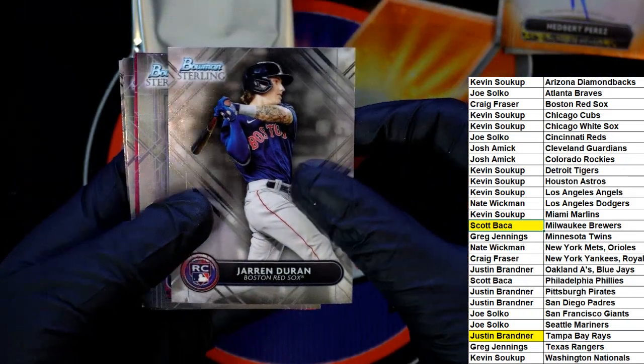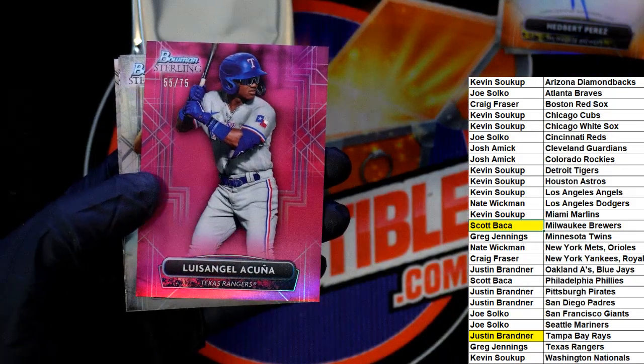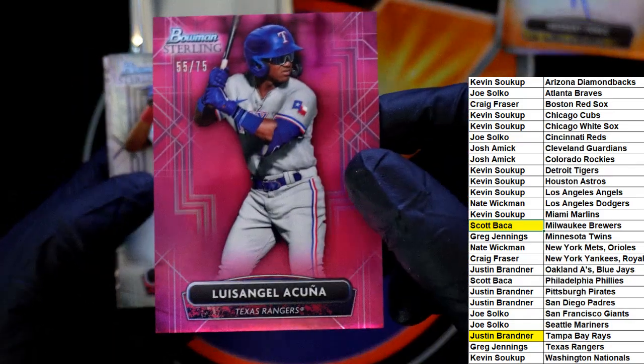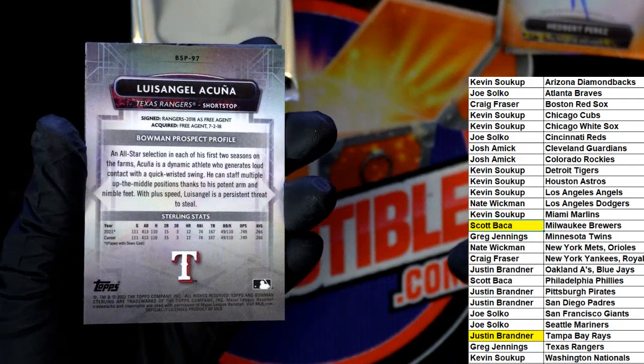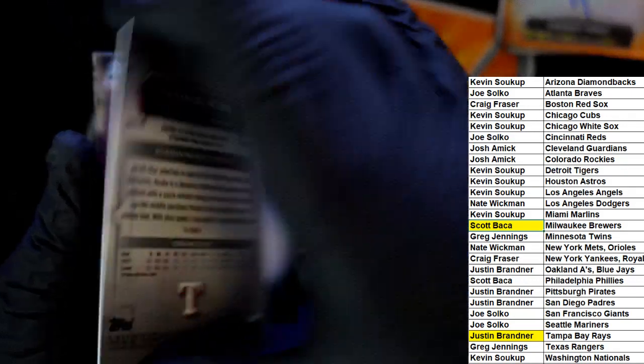Jarod Duran for the Red Sox. Acuna for the Rangers — and there is an Acuna parallel. Boom! Nice Texas Rangers parallel. Craig J.